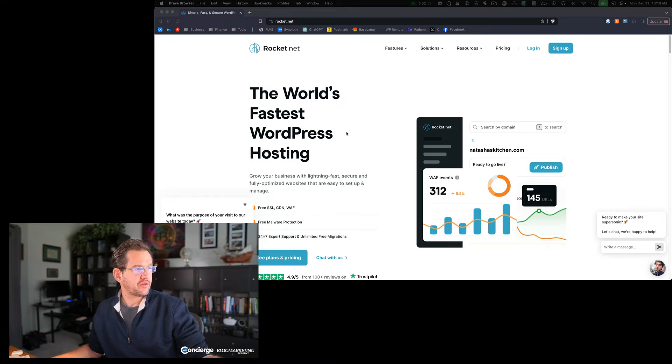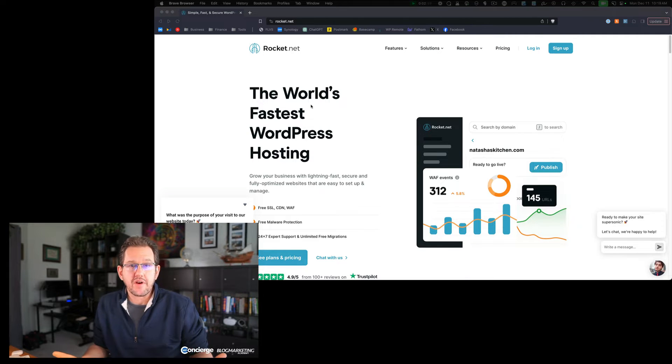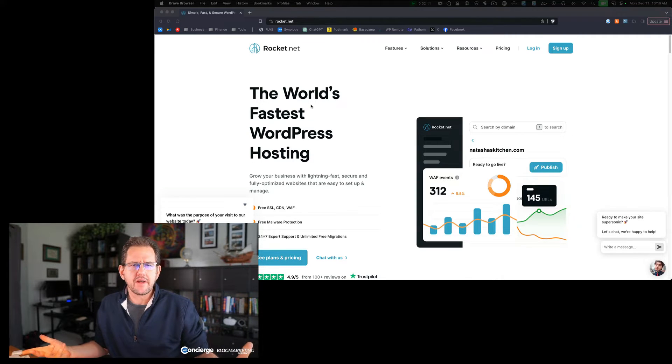First, let's talk about performance with Rocket.net. As you can see on their site, they bill themselves as the world's fastest WordPress hosting. In the real world of hosting and marketing, most of them are going to call themselves super fast — I've seen several that literally call themselves the fastest. I'm not going to tell you Rocket.net is the fastest, but I will tell you they're really fast. A big reason why is because they've got a really strong and native integration with Cloudflare Enterprise — they basically work together like that.